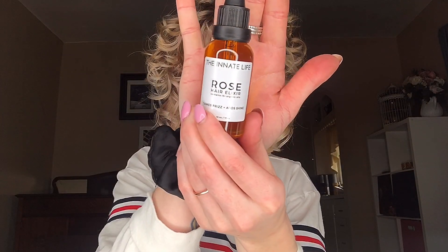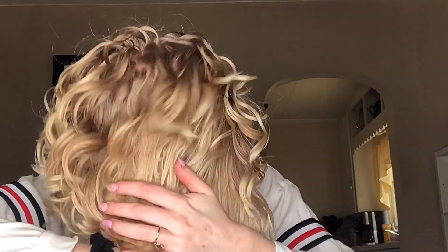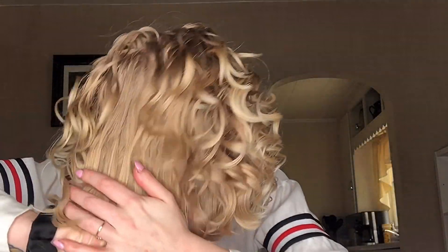To finish and seal my hair, I am using the Rose Hair Elixir. This has rose essential oil, which hydrates dry, damaged, brittle hair. It also has sea buckthorn oil, which is rich in antioxidants and vitamin A and E. Black cumin seed oil is also high in antioxidants and fatty acids, which protects against environmental damage. I cover my hands with a few drops of the elixir and then use the praying hands method to smooth the elixir onto my hair.